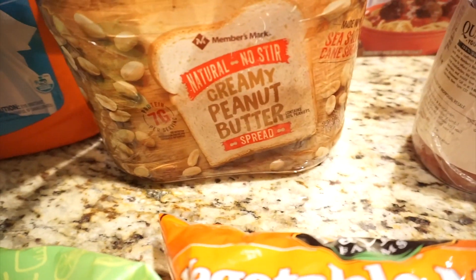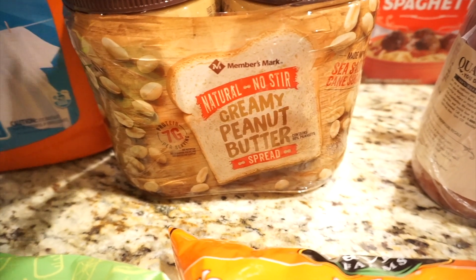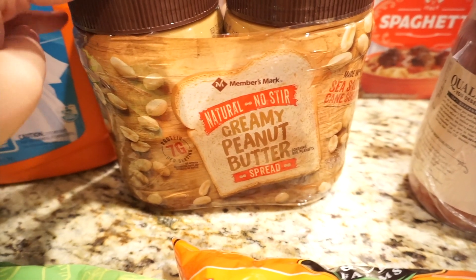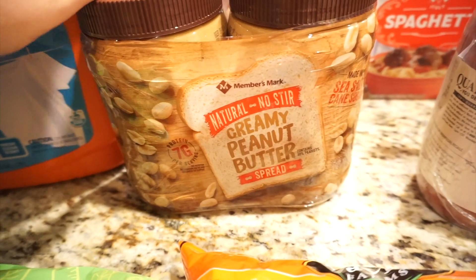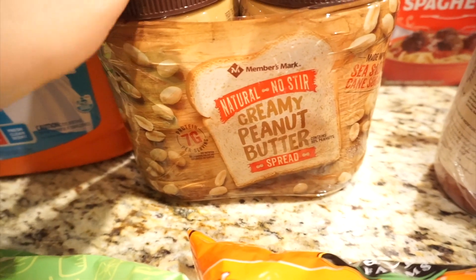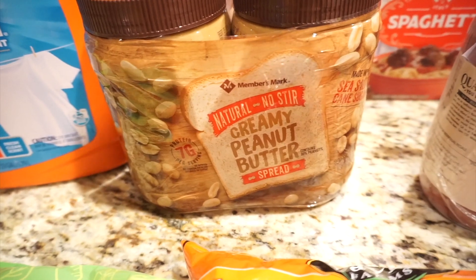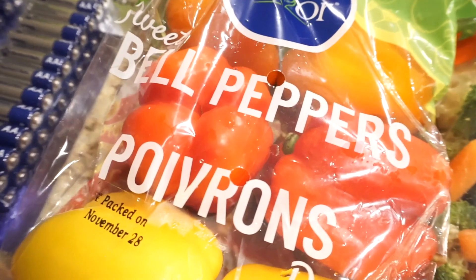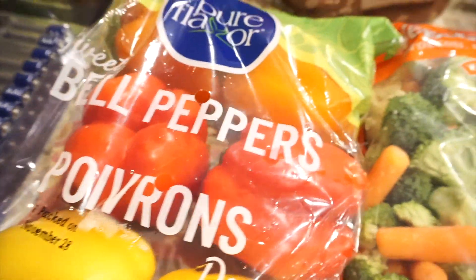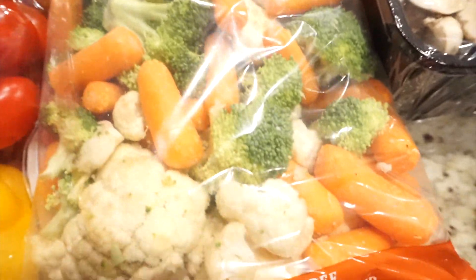We usually get the Skippy brand of peanut butter, but these were $2 off compared to Skippy and also an additional $2 off today for their sale. I just wanted to try it, and Member's Mark has never let me down. And bell peppers — I love using bell peppers when I cook. It adds an amazing texture and flavor. And I love using mushrooms and a bag of mixed vegetables.